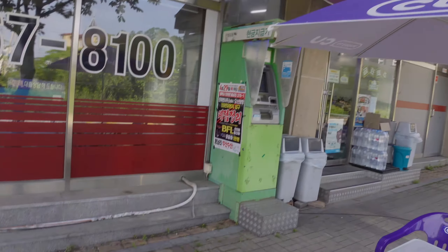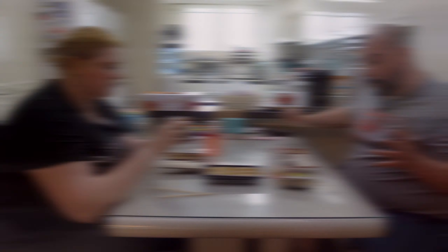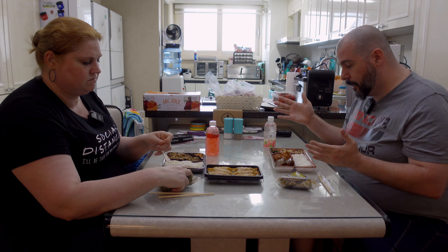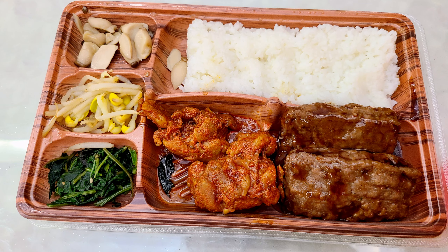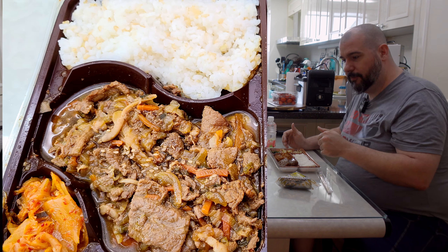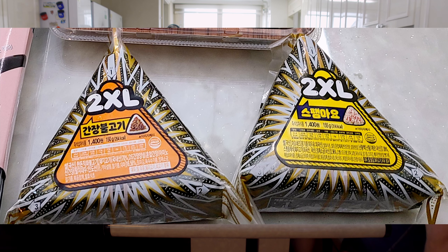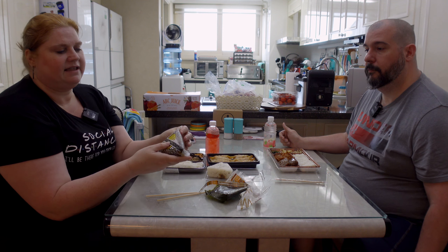One thing to note about a lot of Korean convenience stores is they have little tables set outside. That's because Korea has no open container law — you can buy an adult beverage, come out, sit down, and drink it. So here we are with our stuff. The tray I got is a barbecued beef patty with spicy Korean pork — you throw it in the microwave for two minutes and it's done. Melissa has a standard bulgogi and rice.